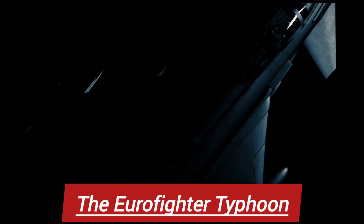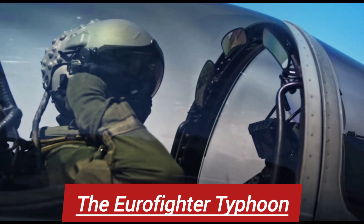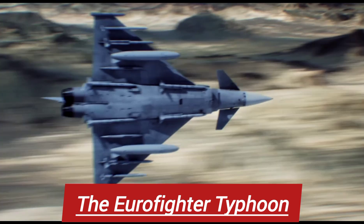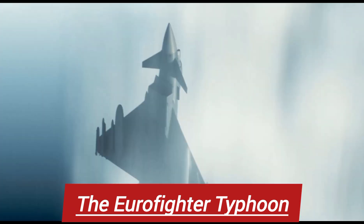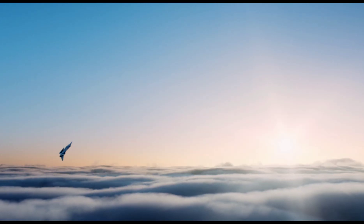The Eurofighter Typhoon — a name that echoes through the skies as one of the most advanced and powerful multi-role fighter jets ever built. Welcome to Next Gen World. Today we're diving into the incredible engineering, unmatched capabilities, and the raw power of this 4.5 generation combat beast that dominates air forces across Europe and beyond.